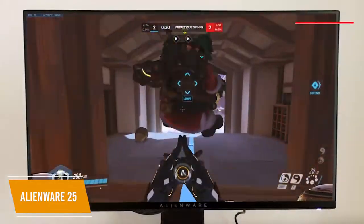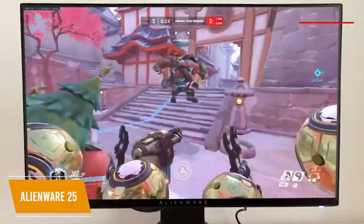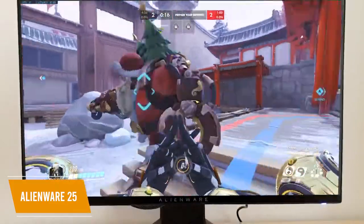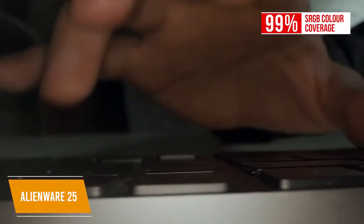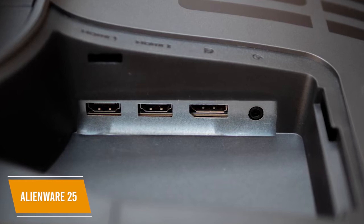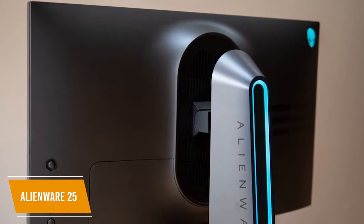The display uses an IPS panel with a 400-nit maximum brightness, so you get easy visibility in any lighting conditions. The wide range of viewing angles makes it useful as a second screen, or if someone is gaming with you, making sure the picture looks good even if you're not looking at the monitor perfectly straight on. The display also has 99% sRGB color coverage. It has a great number of ports, including two HDMI, four USB 3.0 ports, a USB upstream port, and more. The monitor also features a unique venting design at the top, bottom, and rear side to provide optimized cooling even during the heat of battle.